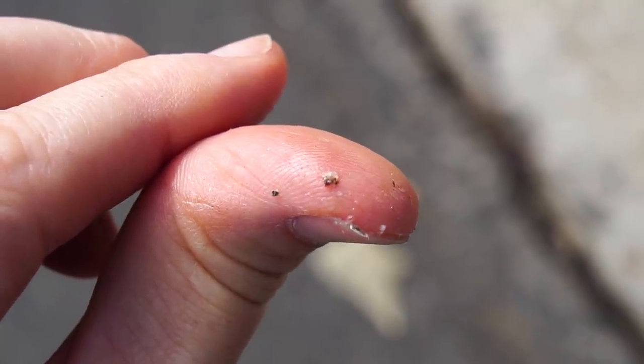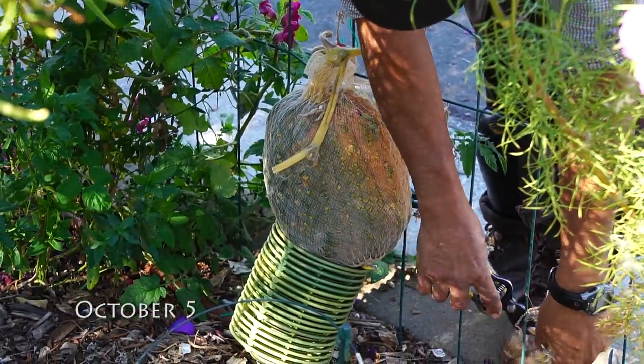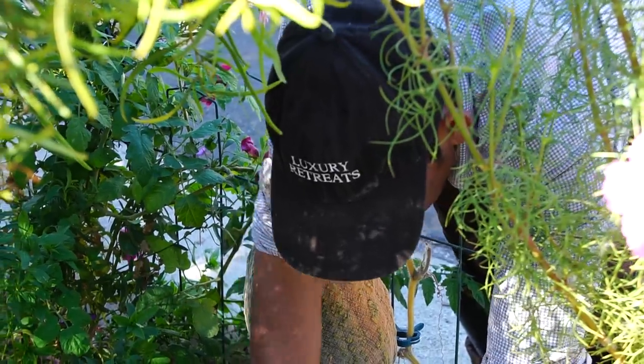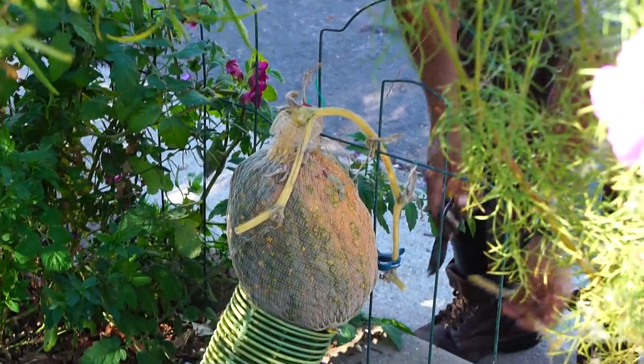But after a second spray with just water, it seems to be mostly gone. See? This is out — it's coming brand new. We'll see what happens. This has got to go today.